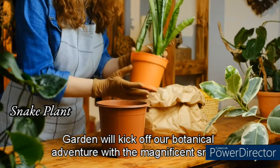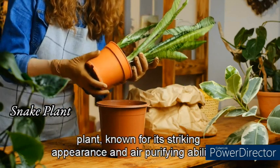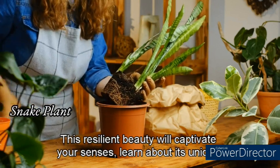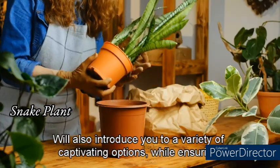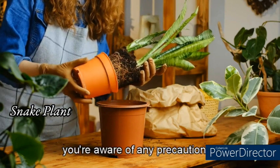We'll kick off our botanical adventure with the magnificent snake plant. Known for its striking appearance and air-purifying abilities, this resilient beauty will captivate your senses. Learn about its unique description and characteristics, discover expert tips for successful growth and care, and explore a variety of captivating options while ensuring you're aware of any precautions.